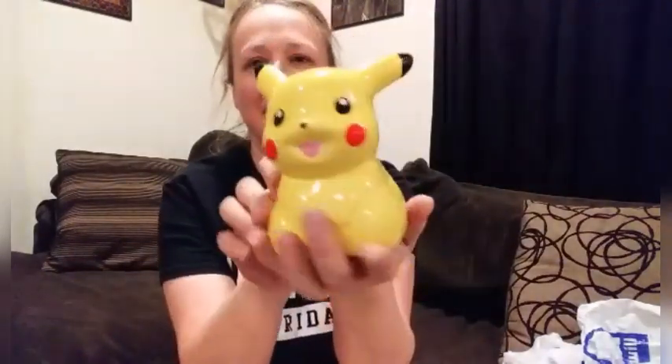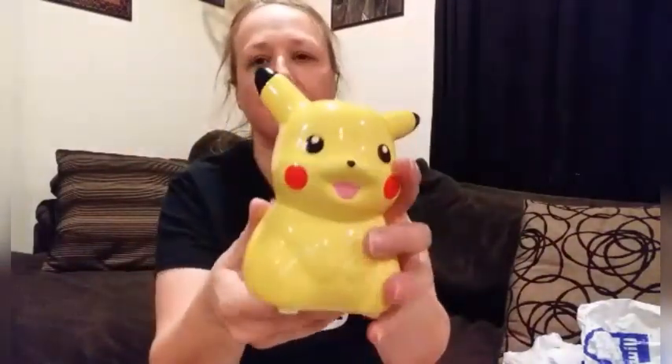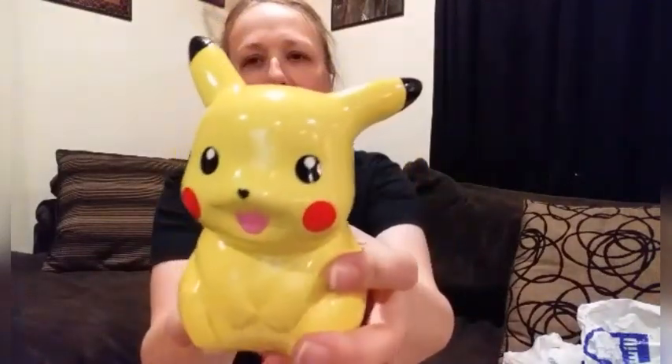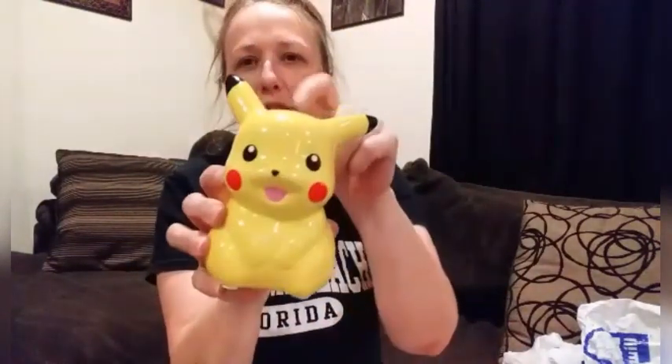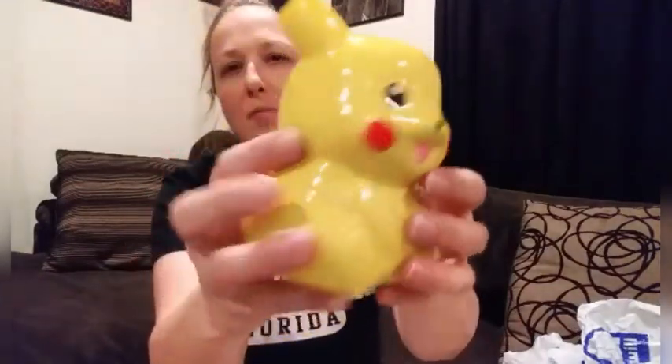Then I got this. He's a cute little bank — I need to go to Hobby Lobby and pick up a stopper before I list him. He's just a cute little Pokémon bank from 2016. He's ceramic too, not plastic.